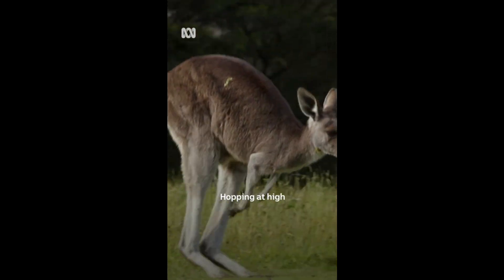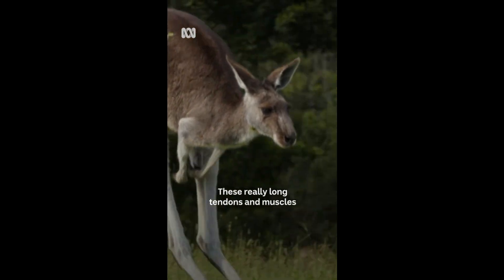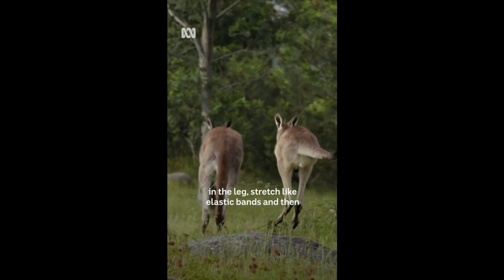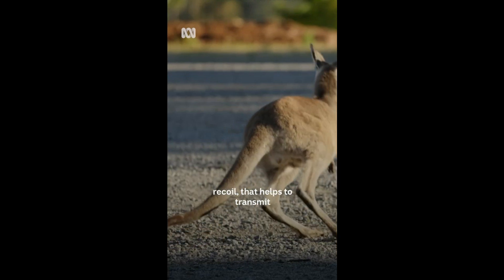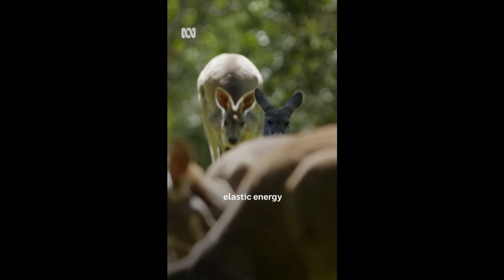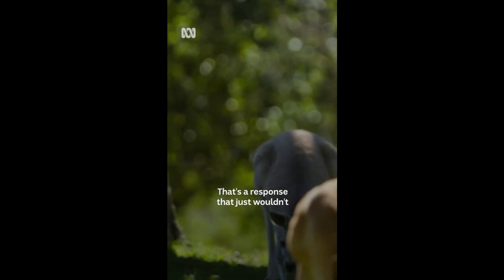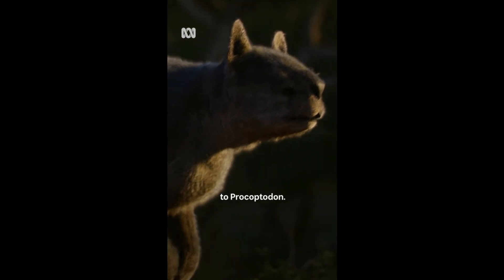Hopping at high speeds is actually really efficient. There are really long tendons and muscles in the leg stretched like elastic bands, and then recoil helps to transmit some of that stored elastic energy into the hopping. That's a response that just wouldn't have been available to Procoptodon.